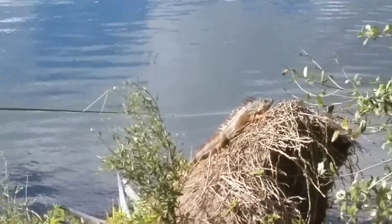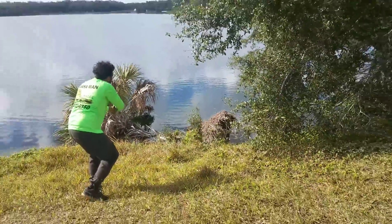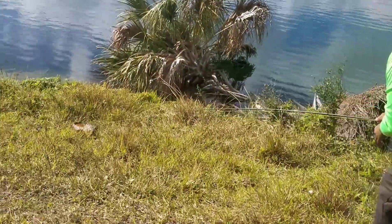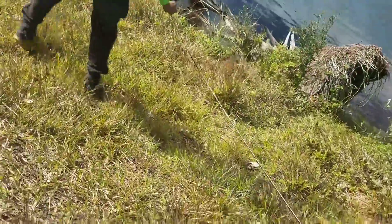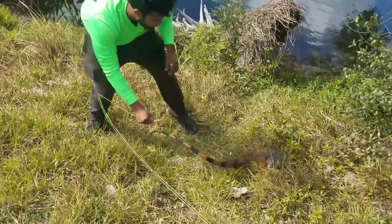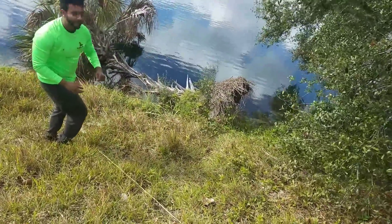The green iguana is a large lizard not native to Florida. Hatchlings of the green iguana usually have bright green colorations. Adults can range in color from green to brown and almost black, although they are predominantly green. As they mature, some adults take on an orange or pink coloration during the breeding season.